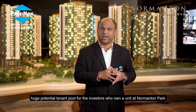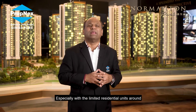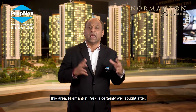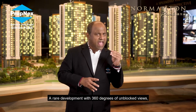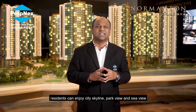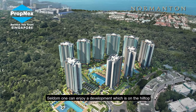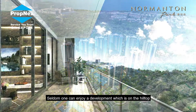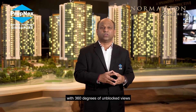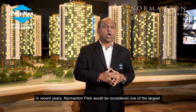The nearby Mapletree Business City and the future Greater Southern Waterfront also present a huge potential tenant pool for investors who own a unit at Normanton Park, especially with the limited residential units around this area. Normanton Park is certainly well sought after — a rare development with 360 degrees of unblocked views, where residents can enjoy city skyline, park view, and sea view from the comforts of their home.